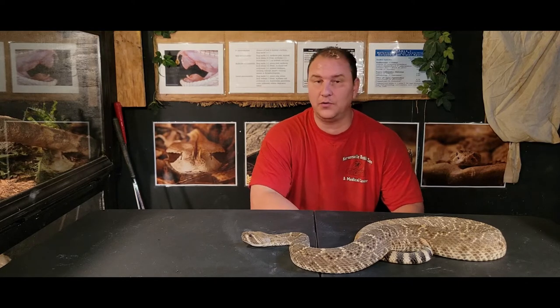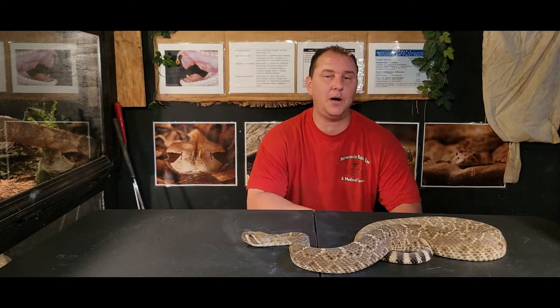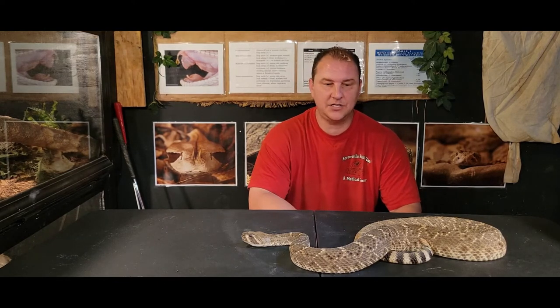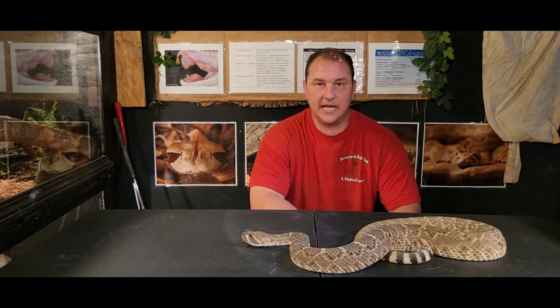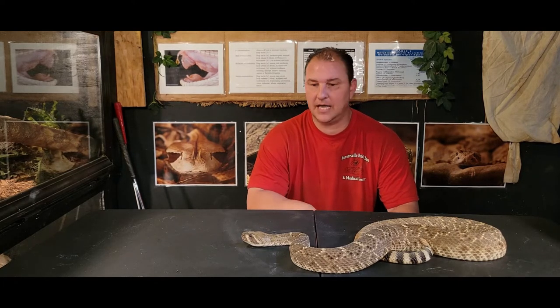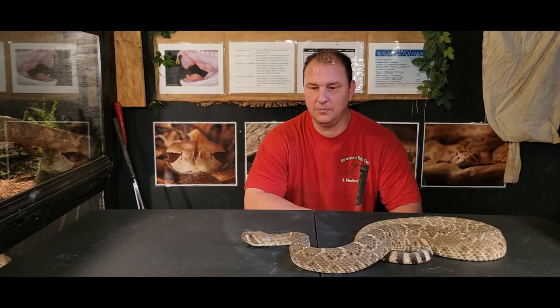Absolutely beautiful snake is the Western Diamondback Rattlesnake. It's incredibly popular amongst captive keepers as being a relatively hardy snake, easy to care for. They are fairly dangerous and can be fairly unpredictable, but they are one of the most commonly kept rattlesnake species within the herping or reptile community.